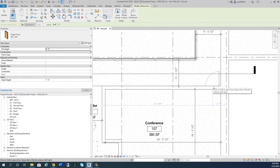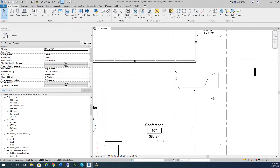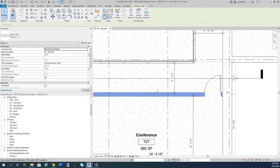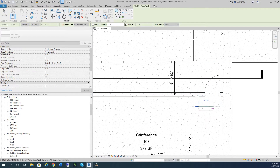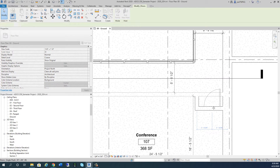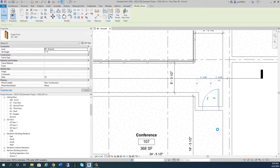Think about this for a moment - I am having a door open into a path of egress. As it opens, is it causing a problem? The answer is I might be able to get away with this, but I'm not going to do it. I'm not going to have this door open like this. I'm going to come in here and create a situation - pick new host - and trim this over. Now I'm in a much better situation.